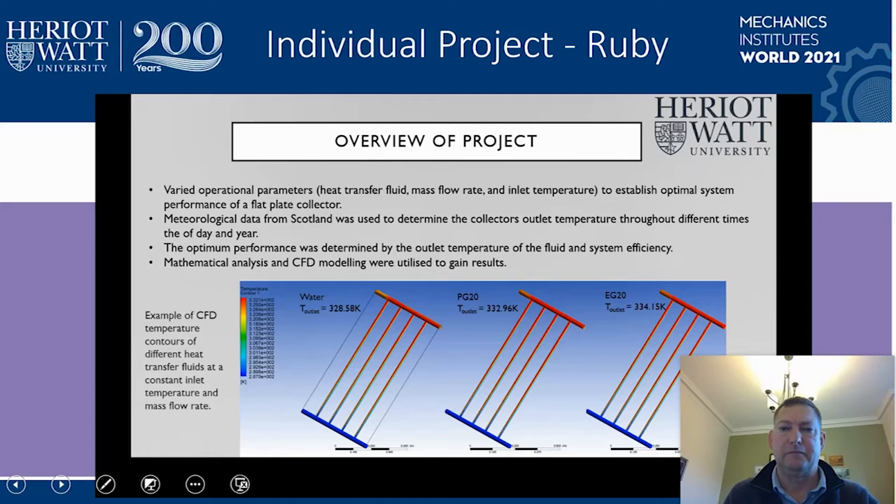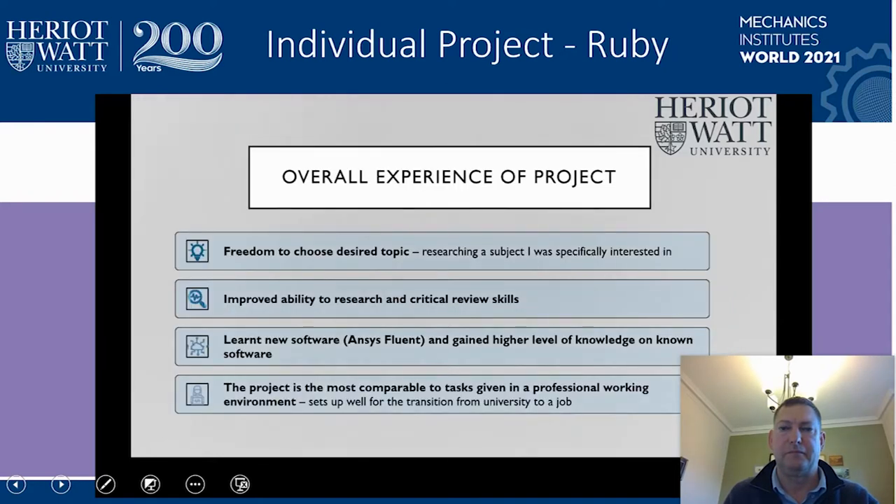The experience of completing the project highly improved my ability to research and analyze data, and gave me an insight into what it would be like to conduct research in a professional working environment, with the importance of working to deadlines under pressure. Being individually responsible for the outcome of the results taught me the importance of having an open mind about the data I was gathering and not to draw conclusions too early. The project also led me to learn a new software, Ansys Fluent, which I can now utilize in other areas of study and overall expanded my engineering knowledge and skillset. Having full ownership of the project has been an extremely rewarding experience and given me confidence for any upcoming tasks I will face.